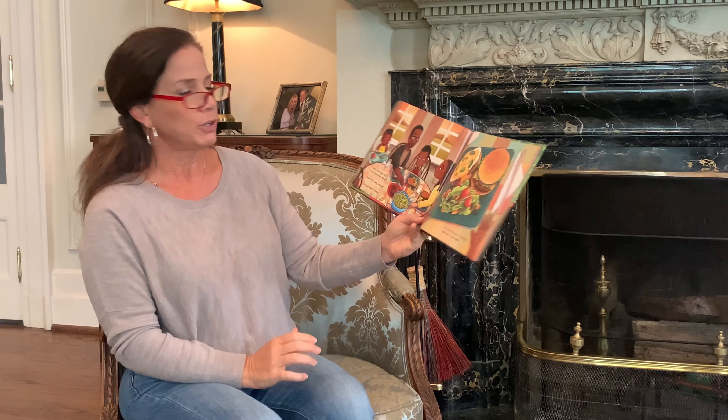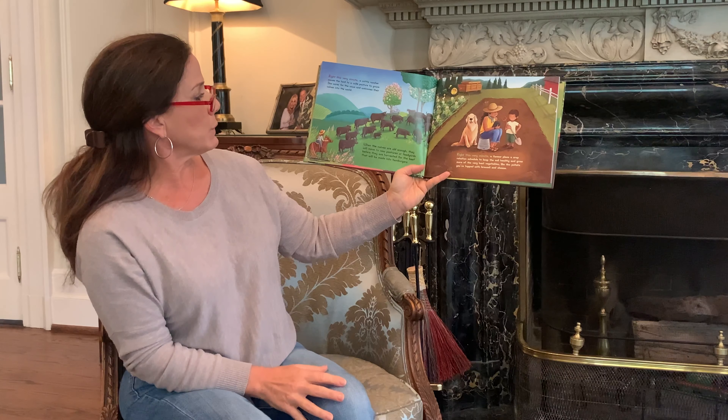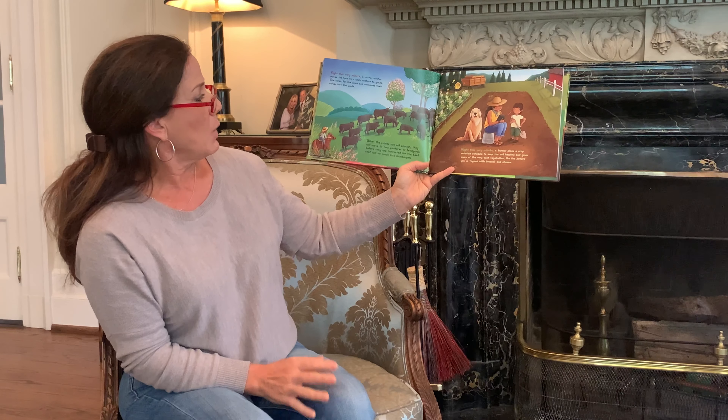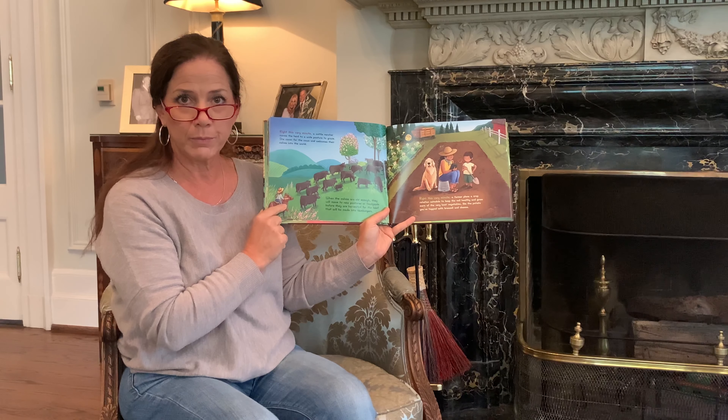Right this very minute, a cattle rancher moves the herd to a wide pasture to graze. She cares for the cows and welcomes their calves into the world. When the calves are old enough, they will move to new pastures or feed yards before they're harvested for the beef that will be made into hamburgers. This is something particularly interesting to me because I live on a cattle farm as well.